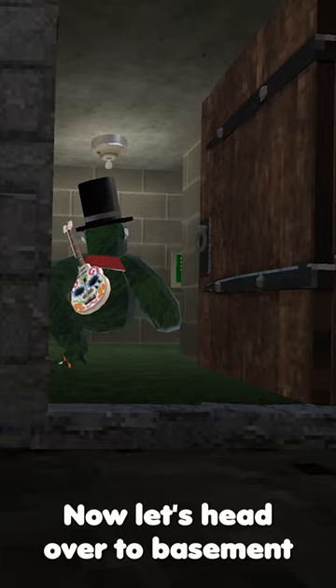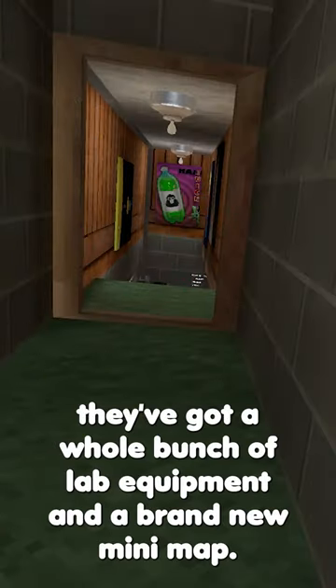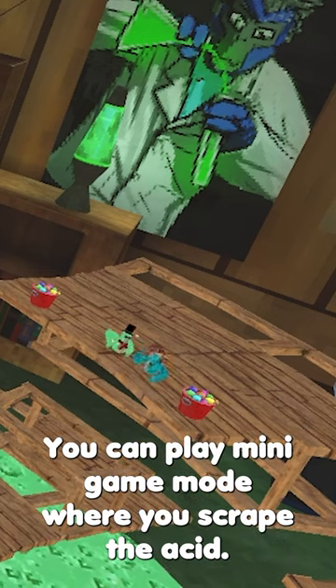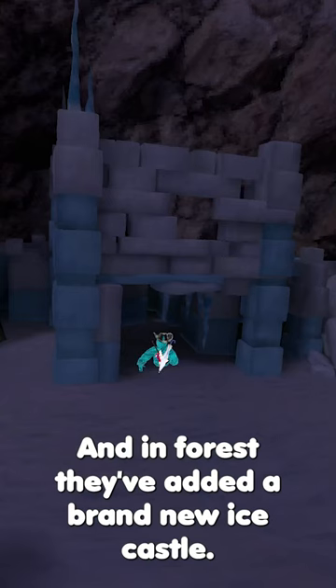Now, let's head over to the basement. They've added a whole bunch of lab equipment and a brand new mini-map. You can make the bottle erupt acid. You can play a mini-game mode where you escape the acid, kind of like Floor is Lava. And of course, they've added a brand new ice castle.